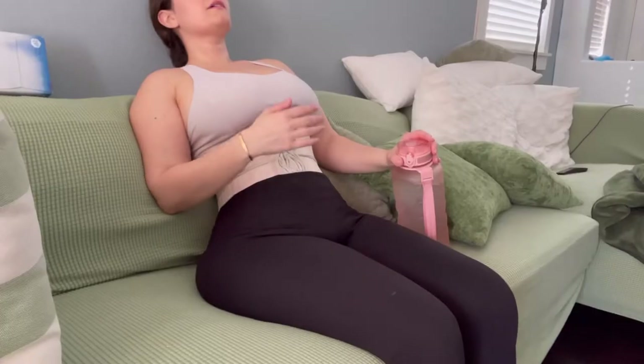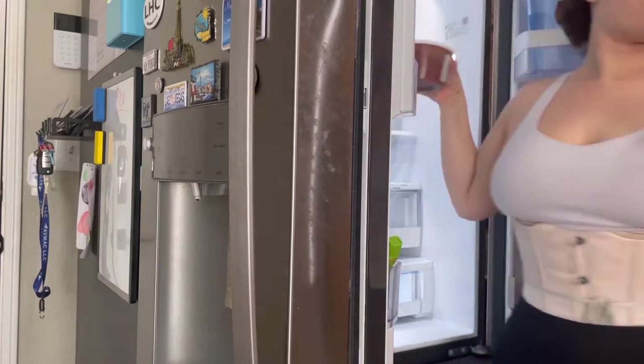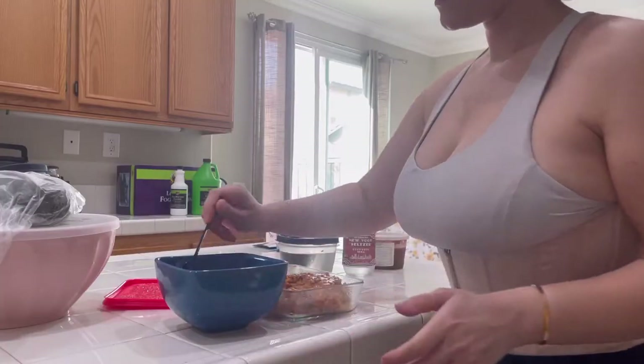Taking a break, relaxing, having some water — realizing I'm hungry because I haven't eaten. Having a sip of coffee of course.